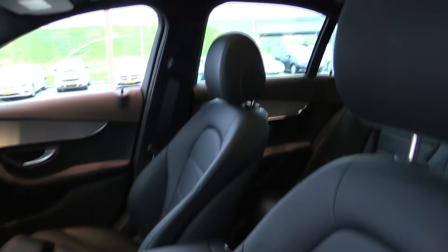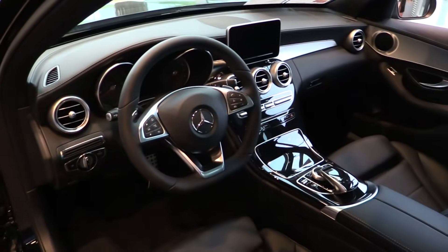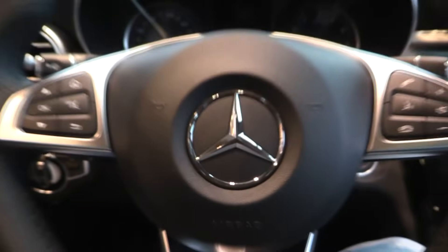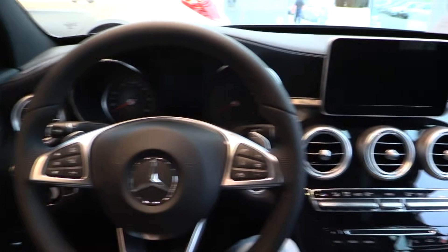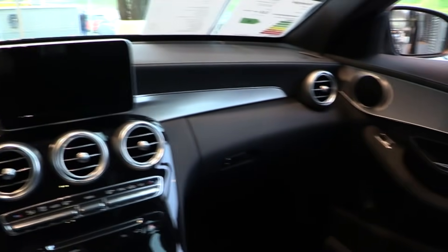Electric seats are standard. This is the C180 with 250 Nm of torque and a top speed of 225 km/h.